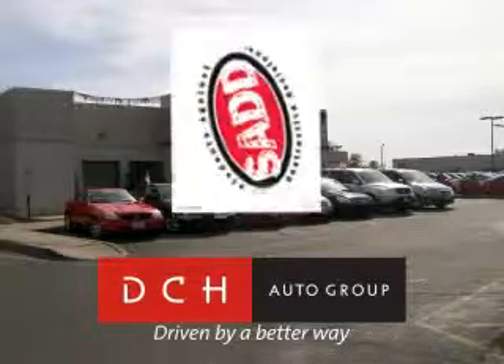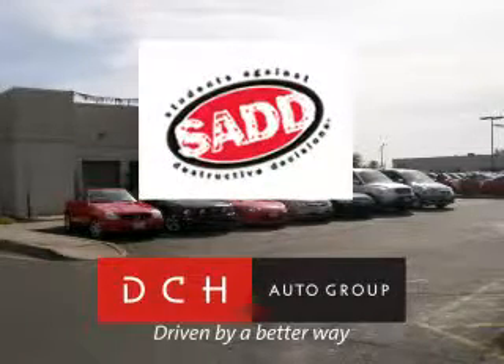DCH Auto Group is also a proud sponsor of SADD — Students Against Destructive Decisions. Call our friendly sales department or stop in for a test drive today.